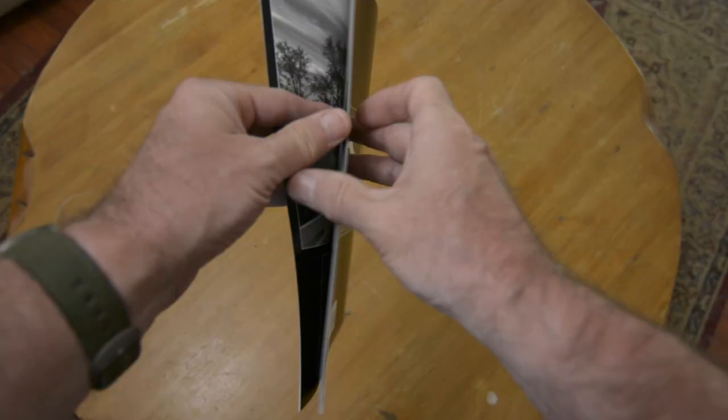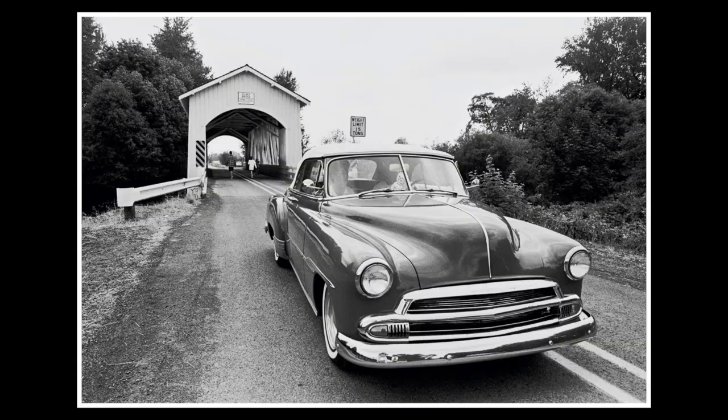I think what draws me to covered bridges is the historic nature of them. They're built in a simpler time with real simple materials. I really find them beautiful. It's something that I've been photographing since the early 90s. I think I can trace my love for photographing these bridges back to one of the very first covered bridge photos I ever made — that was probably at the start of my photojournalism career, a photo made in the early 1990s.